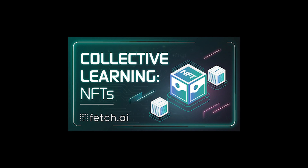Fetch.ai has unveiled the first of its kind AI and machine learning based NFT platform called CoLearn Paint. It enables a group of creators to automatically generate art using machine learning and AI to create abstract compositions and collectively earn from the proceeds of its sale on OpenSea. To learn more about Fetch.ai's CoLearn Paint, visit this website.